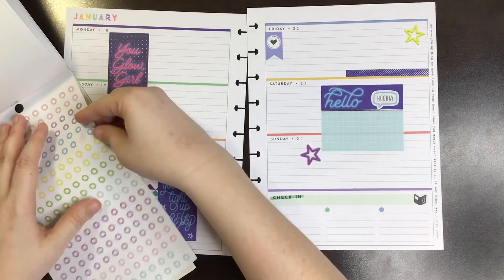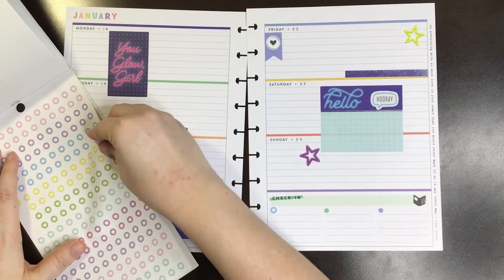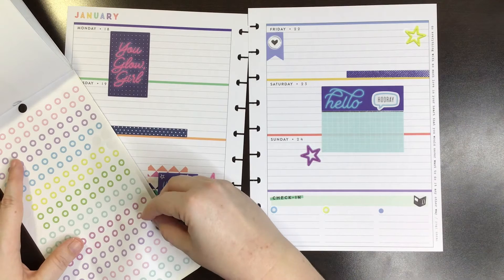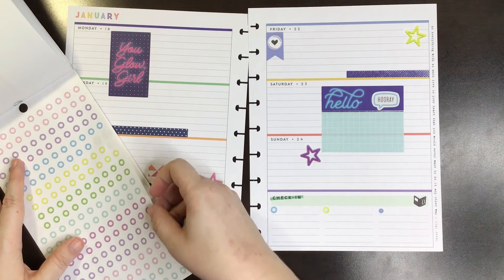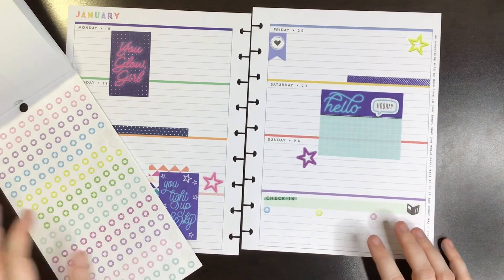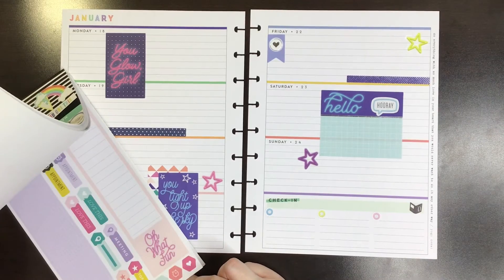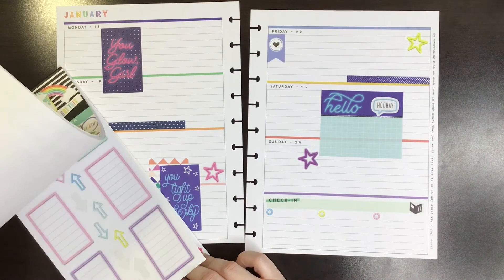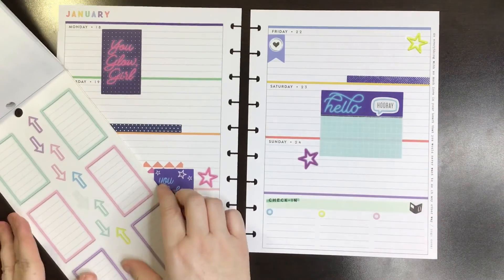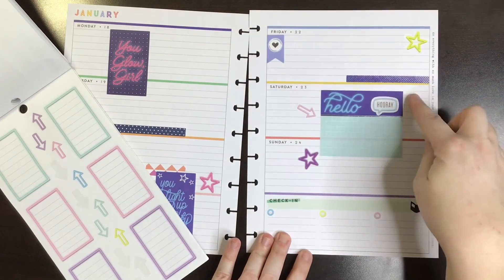This is the last page. There are no clear quotes in here because it's like clear designs, which is fine. Let's put some arrows pointing — we'll put like one here, and then we'll put one over here too.